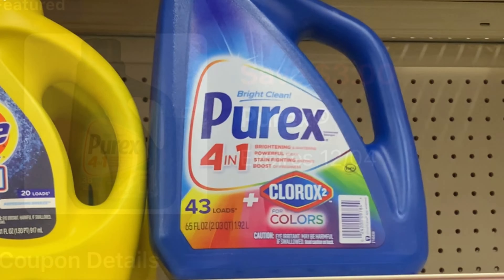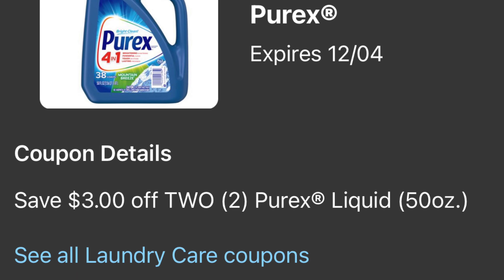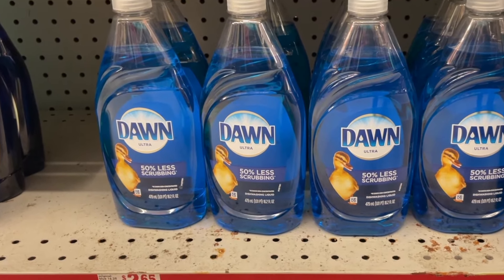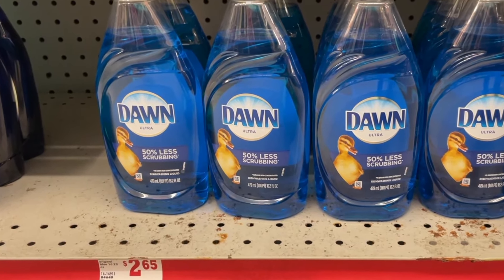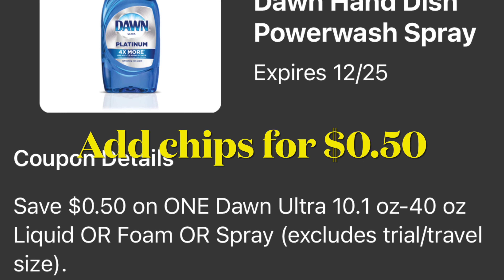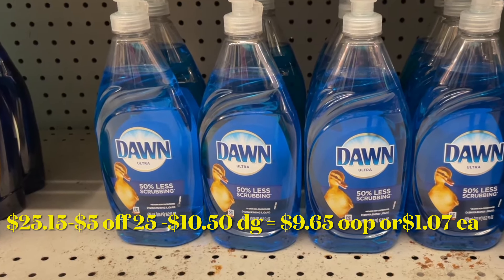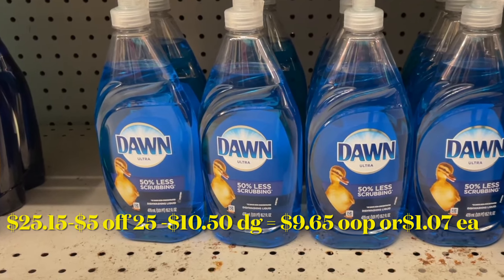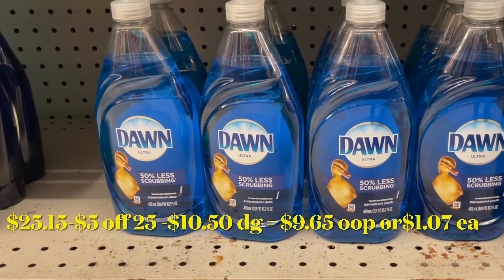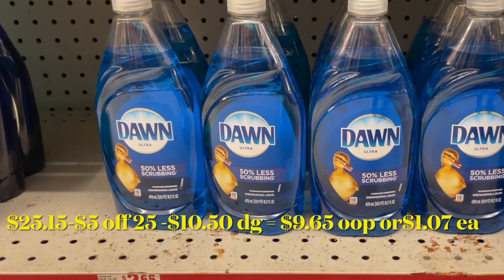Siguiente producto: dos jabones de la marca Purex de 43 lavadas a tres dólares cada uno, y va a usar su cupón digital de tres dólares en la compra en dos. Siguiente producto: el jabón de trastes de la marca Dawn a dos dólares con 65 centavos — va a comprar solamente uno y va a usar el cupón digital de 50 centavos. Para completar la oferta va a agregar unas papitas de 50 centavos. Su total le va a quedar a 25 dólares con 15 centavos, menos su cupón de 5 en 25 y diez dólares con 50 centavos en cupones digitales — pagarían nueve dólares con 65 centavos, solamente un dólar con 7 centavos cada producto.